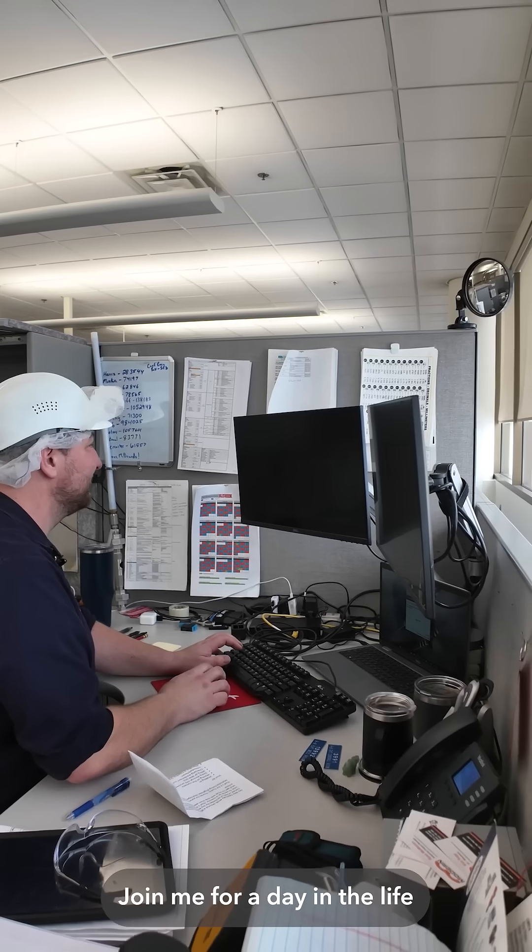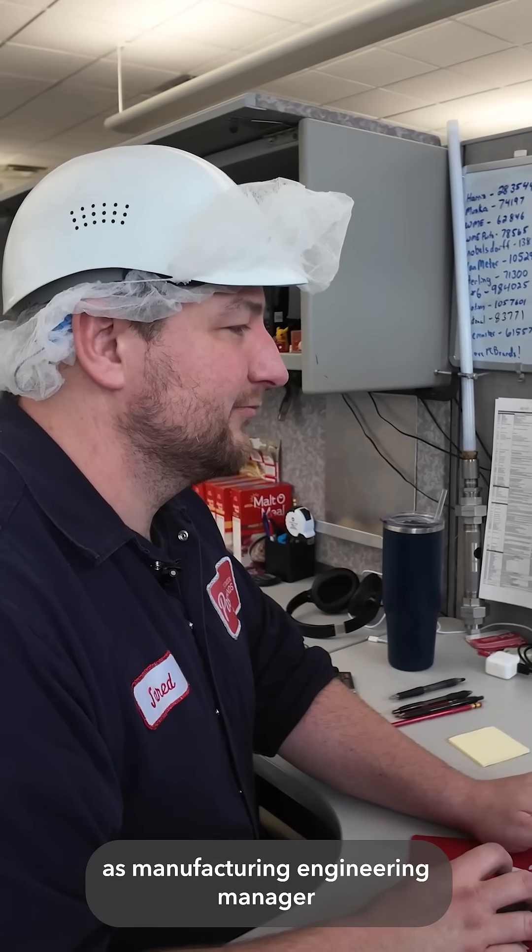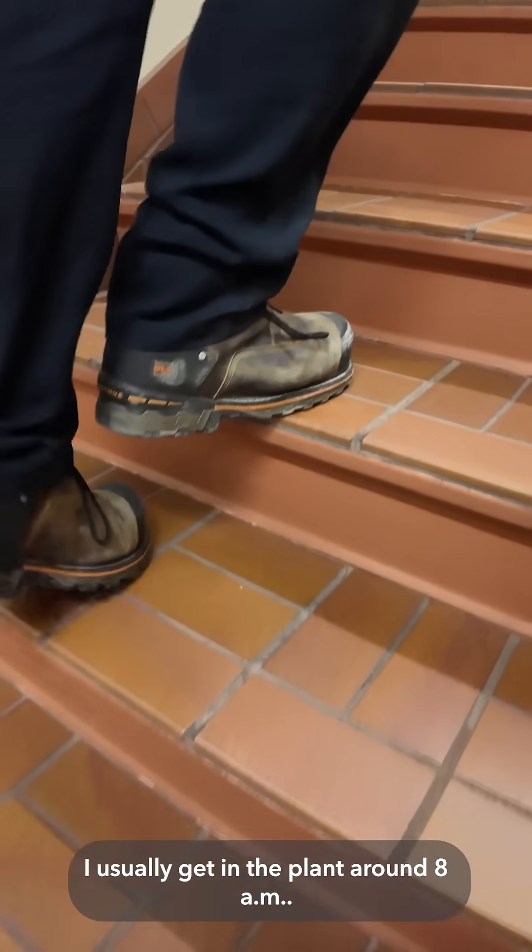Hi, my name is Jared. Join me for a day in the life at Post Consumer Brands as Manufacturing Engineering Manager at our plant in Northfield, Minnesota. I usually get in the plant around 8 a.m.